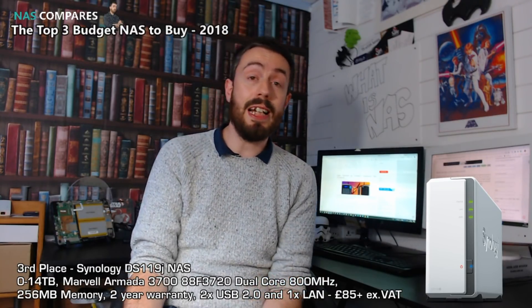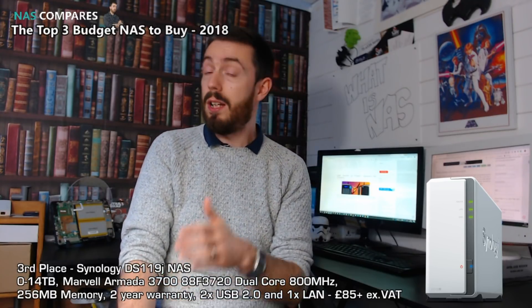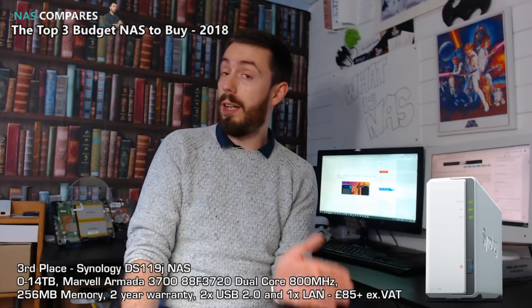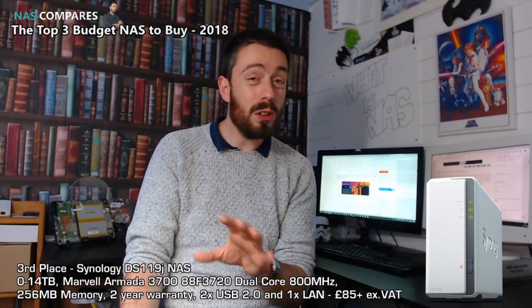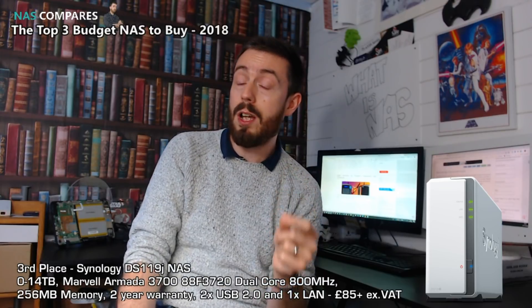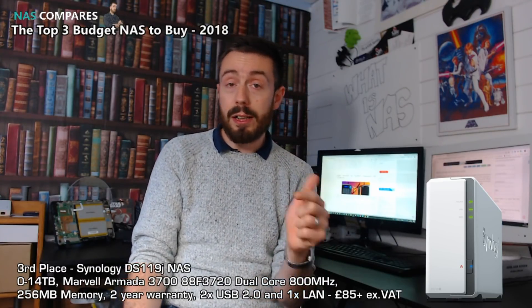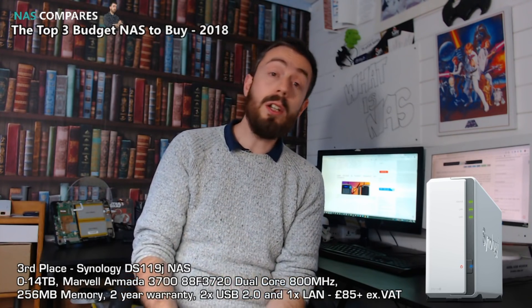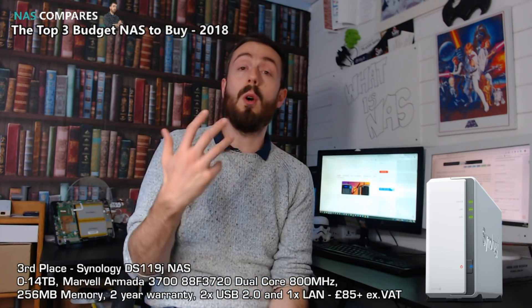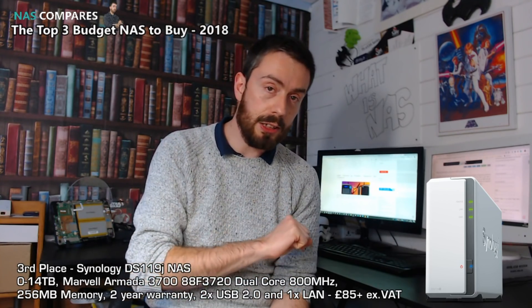Those have been my top three NASs of 2018 for budget buyers. Whether anything new comes out toward the end of the year or not, these are the three to look at if you're short on cash but need network attached storage now. Do check out my other videos, click like and subscribe if you've enjoyed this, and visit NAS Compares for free advice — always one email away. Thank you so much for watching, I'll see you next time.